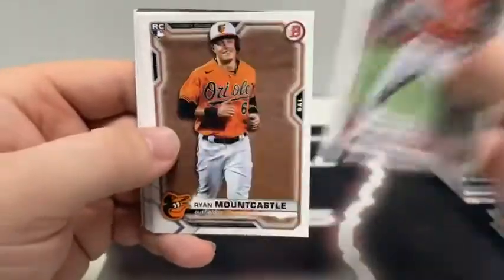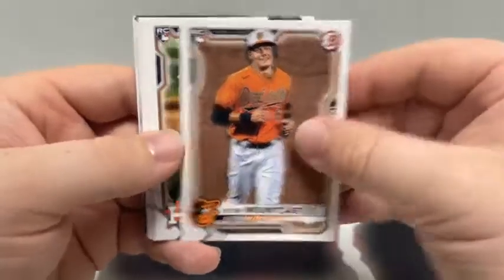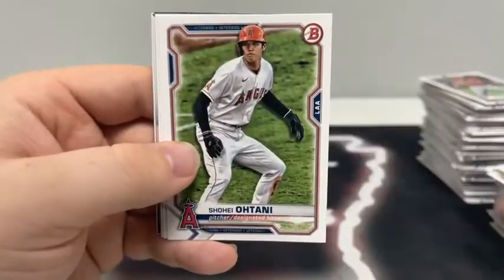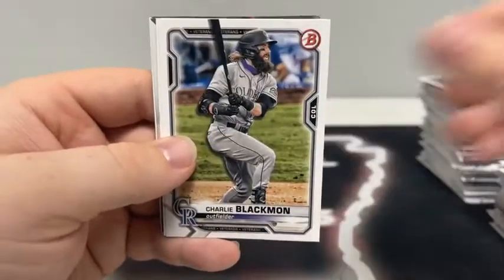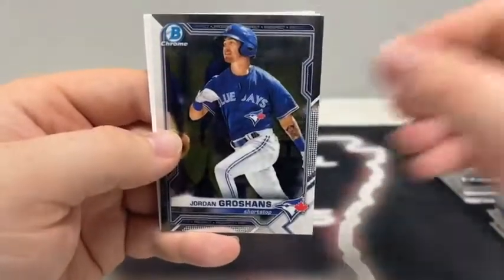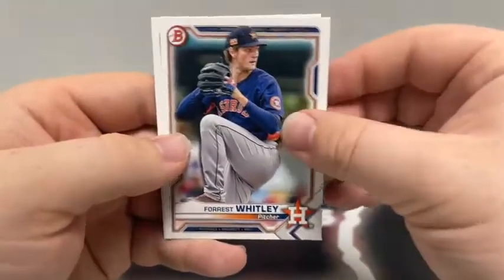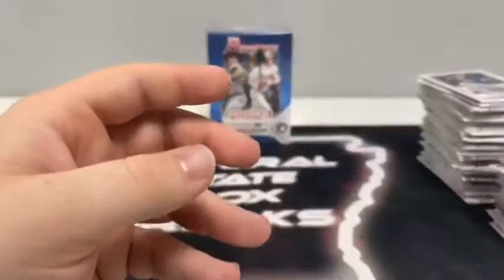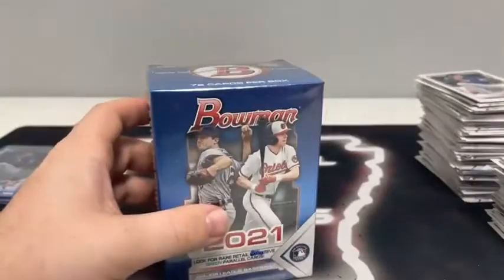Last pack of box four: Anthony Rendon, a Mountcastle paper rookie, Christian Javier, Braylon Marquez, a paper Shohei Ohtani, Charlie Blackmon, Brian Anderson, a Chrome Jose Tano, and Jordan Groshens for Toronto. There's a paper Forrest Whitley, Max Meyer, and a first Bowman of Yulbert Sanchez for the Chicago White Sox.